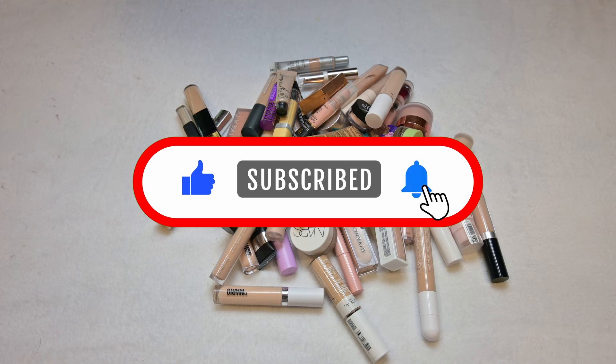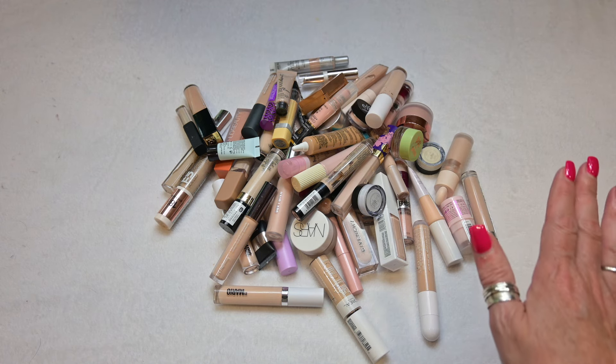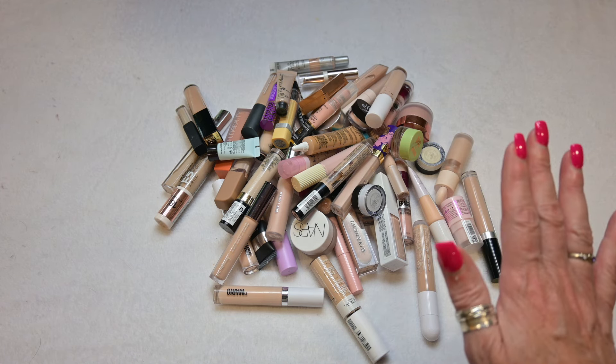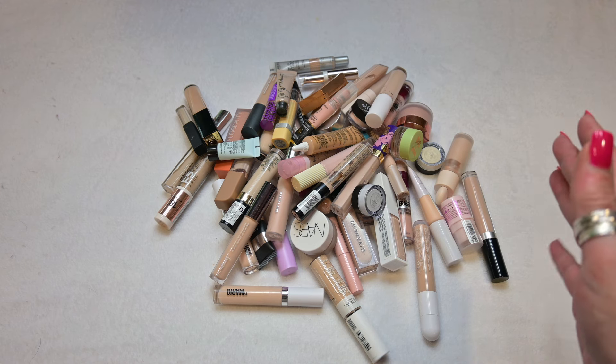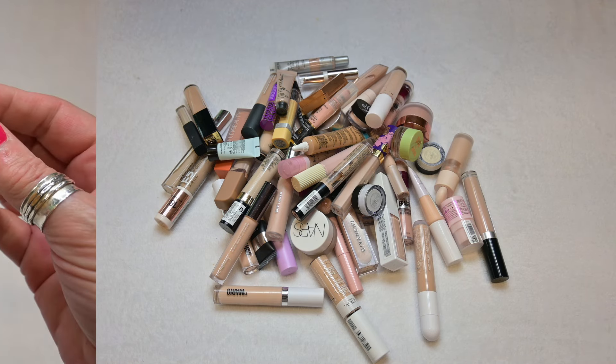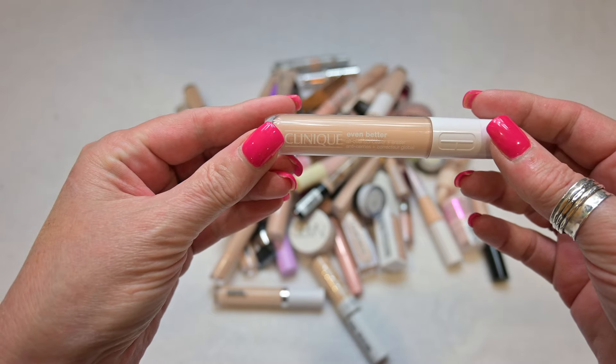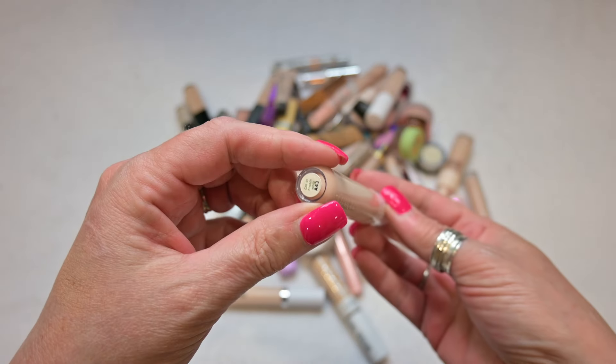Good morning everybody and welcome back to my channel. I'm Jennifer and if you're new here I welcome you to give me a thumbs up, hit that subscribe button, ring that notification bell so you'll be notified every time I upload a new video. Today I am going to declutter and sort through my concealers. I obviously have way too many and some of them don't work and some of them do work. We're going to go ahead and do this and hopefully I can downsize some of this because my drawers are way too overflowing. So let's get started.